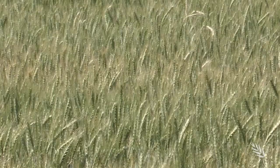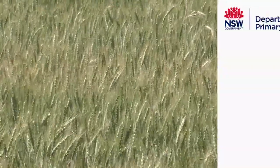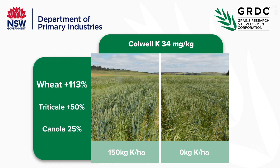Crop response to applied potassium can be significant, as a trial in the Southern Highlands of New South Wales demonstrated. K was applied at 150 kilograms per hectare where the soil test value was 34 milligrams per kilogram — quite low, with critical value talked about as 40 to 50. The responses were remarkable: doubled wheat yields, increased triticale yields by 50%, and canola yields by 25%. That's the poster-boy site for potassium.